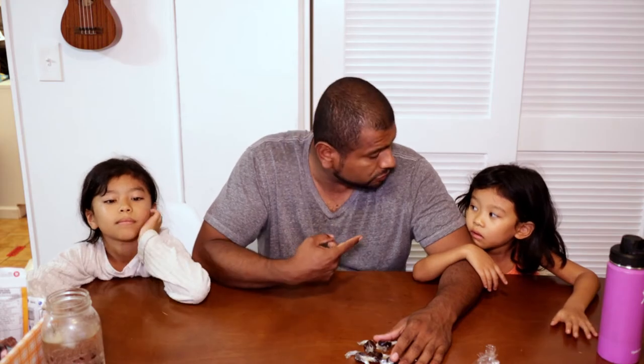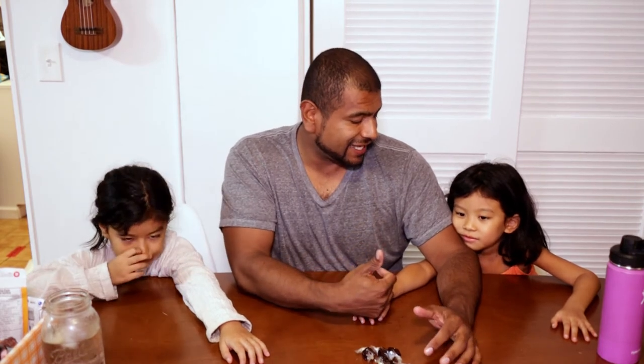I asked my daughters if they liked it. Ria liked it. Risa said she didn't like it, and I asked why. She said because it's sticky, so I asked if she wants any more — and she said yes, obviously. So she liked it too.